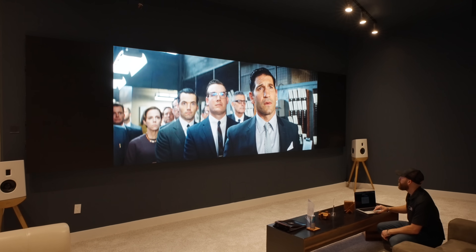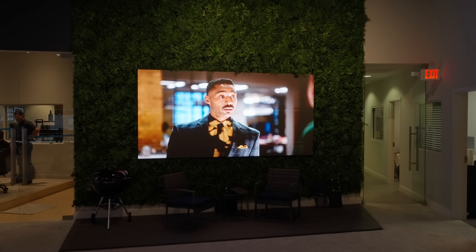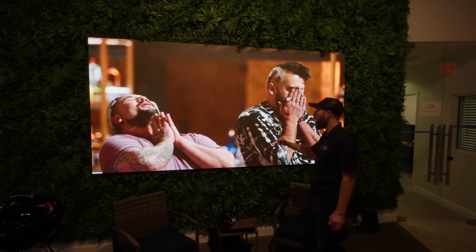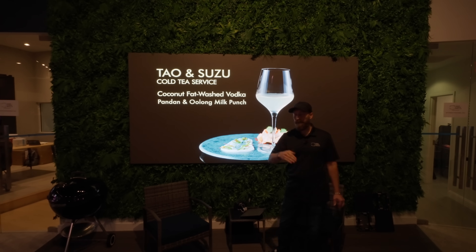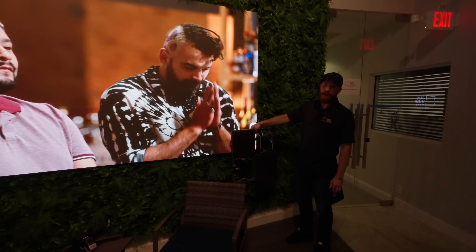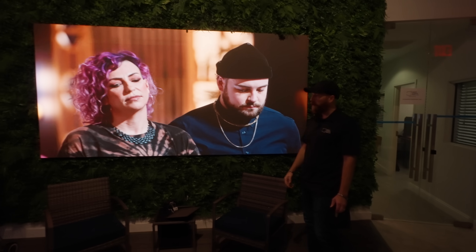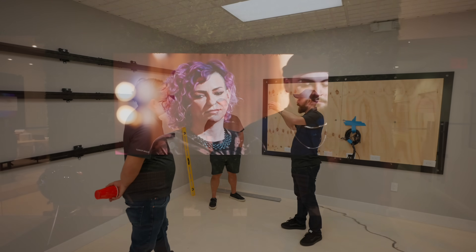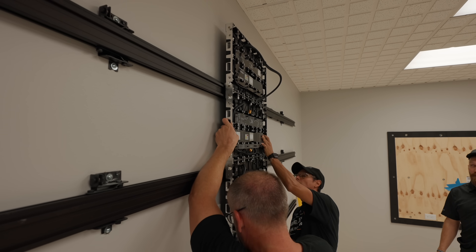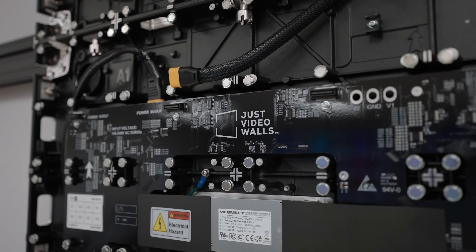We also have our outdoor walls — a few different types. This one has a slightly lower native contrast, which is why the blacks aren't as deep as what you're used to seeing. But look at this panel down here — the black levels are quite a lot darker. It really depends on your application, and that's where our integrators come in. They help you, the homeowner, learn and specify exactly what you need for your specific installation — the right wall for your home or business.